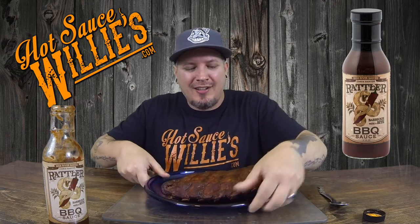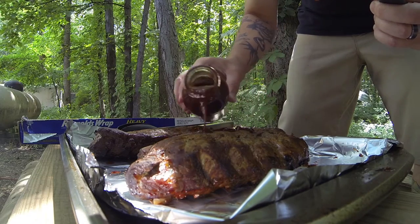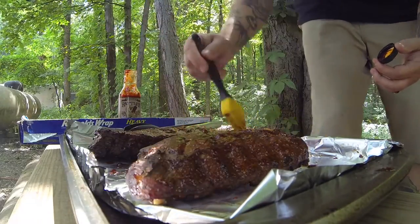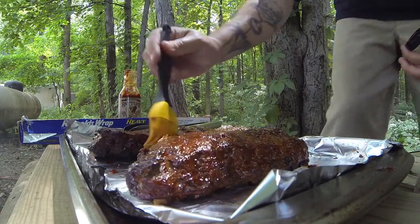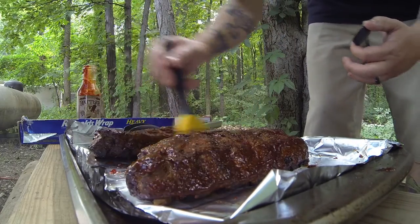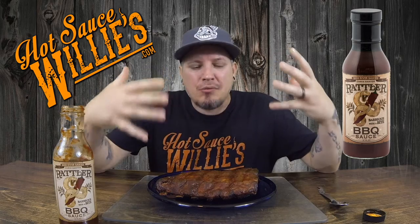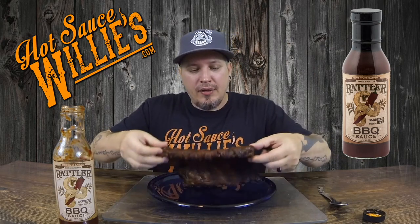Let's get into these bad boys. I've been smoking these bad boys all day. Look at this — I call these the Rattler Ribs.